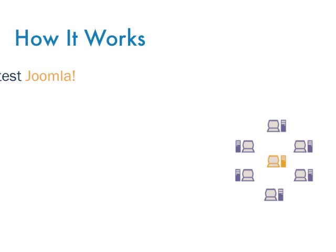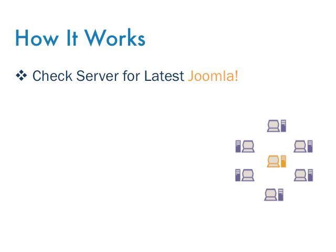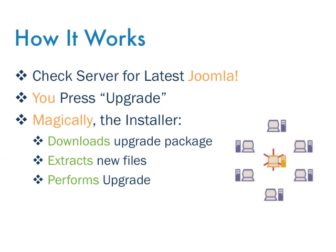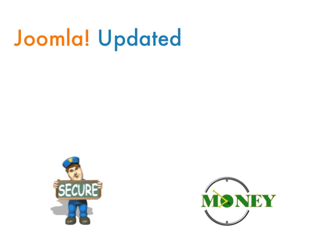The Core Upgrader works by checking our secure servers for new core upgrade packs. If one is found, you are informed that the upgrade is available. When you press the upgrade button, the system then pulls down the package, extracts the files, and upgrades your existing files — just as if you had done the process manually, only it works much, much faster.